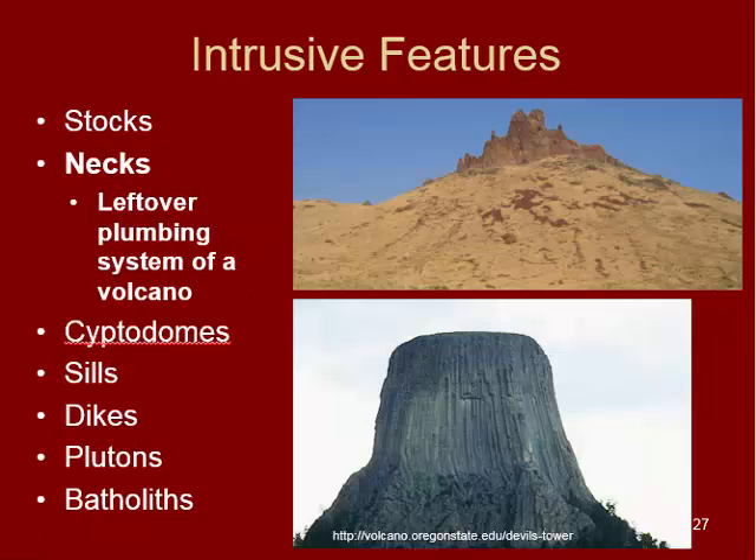Next is what's called a neck — this is the leftover plumbing system of a volcano. The vent and the pathway for magma to reach the surface has solidified; the volcano has gone extinct and we're left with that internal plumbing system. The rest erodes away because the outer layers of these volcanoes — tuff, lava flows intermingled throughout — are much easier to erode. The center core, cooled intrusively with interlocked crystals and no layers to break apart, sticks around. We have two examples: one in eastern Oregon and the other is Devil's Tower, which is a pretty cool place to visit.